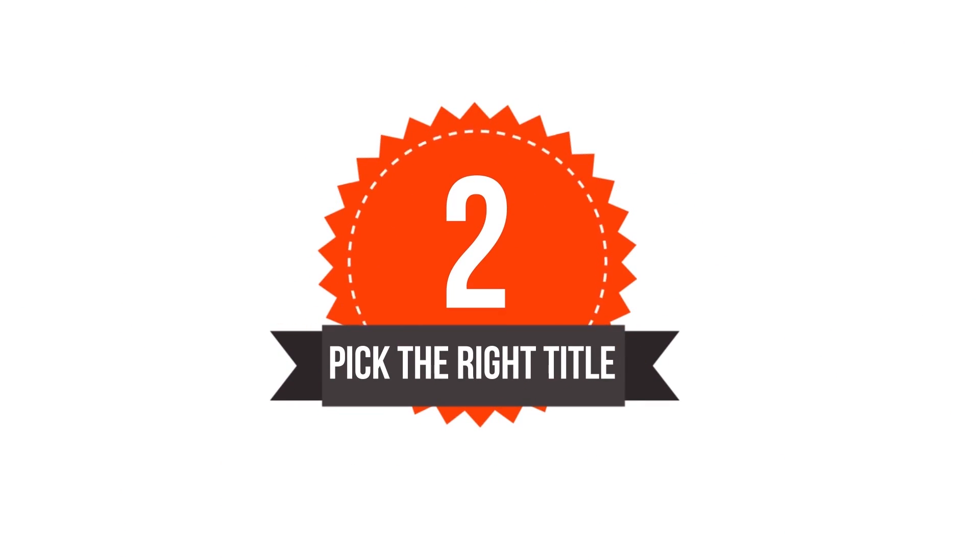Number two is title. The title that you put in your videos is really, really important so that people can find your videos. Use the YouTube search box to help you figure out what people are typing in the search box, then use that as your title.